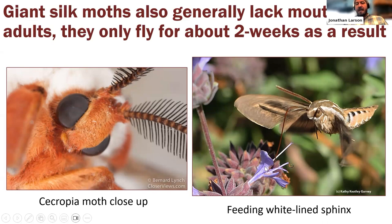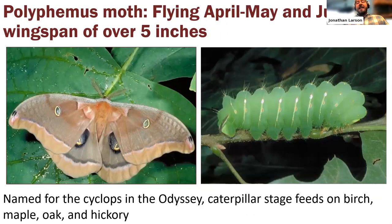Unlike most moths, which have a long proboscis to siphon nectar from flowers, Saturniidae adults have greatly reduced or completely absent mouthparts. There is no functional mouth. A close-up of the cecropia moth's head illustrates this clearly.